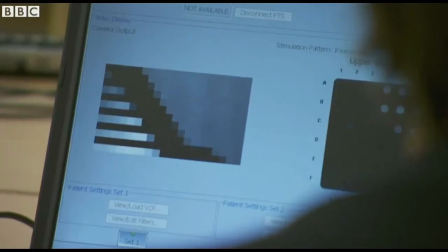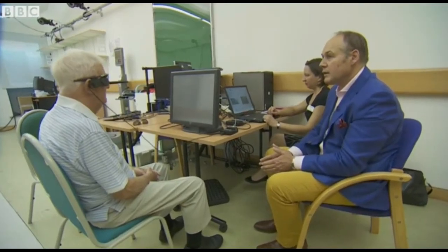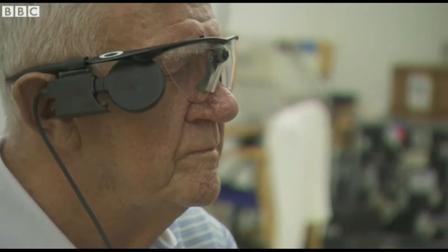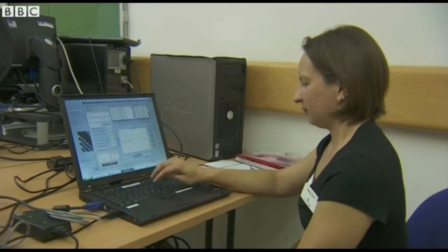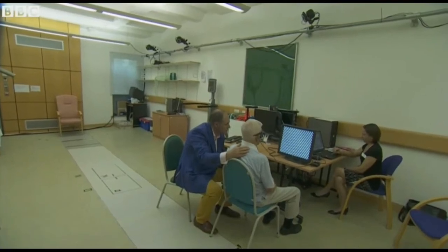Two weeks after surgery comes the key moment as the bionic eye is switched on. Ray is asked to keep his eyes closed during the test, so the team can be sure that whatever he sees must come from the implant relaying information from the camera on his glasses.